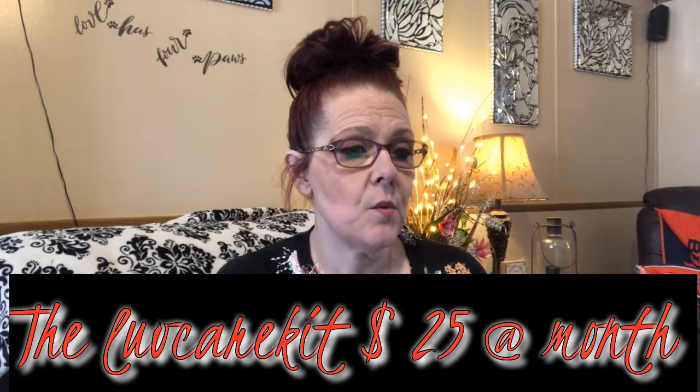Hello everybody, welcome back to my channel. I am Holly and I have a new box for you called Love Care. There are two box choices. The first one is the Love Care Kit at $25 a month — a monthly convenient way to take care of ourselves. Self-care is the most important thing; when we take care of ourselves first, we have the energy to take care of our friends and family.